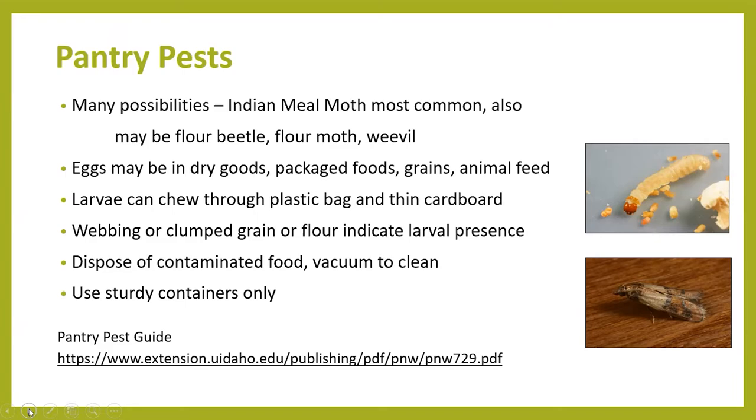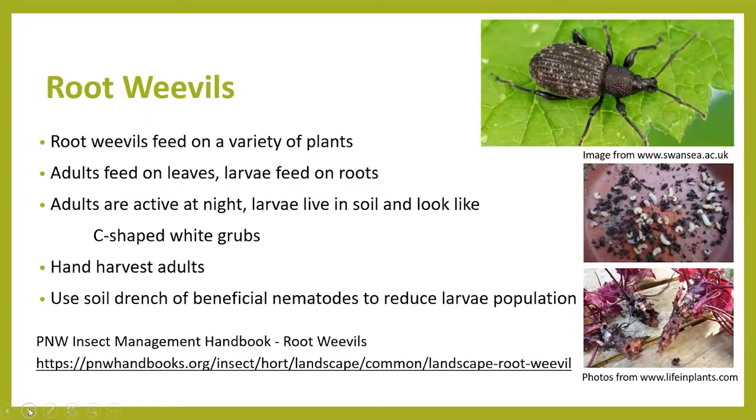Moving on — notches were noticed in the leaves of a heuchera plant. A similar inquiry was received, but since no picture was included it's hard to say exactly what the problem was. From the description, it sounded like a root weevil problem. Root weevils feed on a variety of plants including needled and broadleaf evergreens, deciduous and herbaceous plants, and even some food crops. The adult beetle feeds on the leaves of the host plant, while the larvae are the ones chewing on the roots.